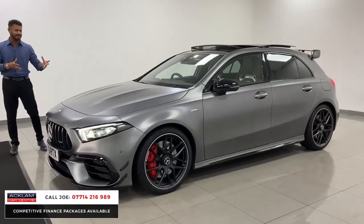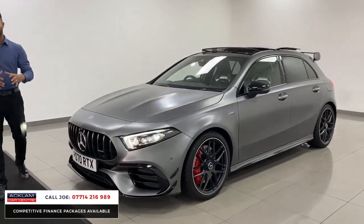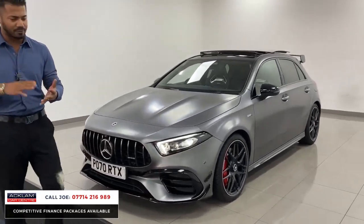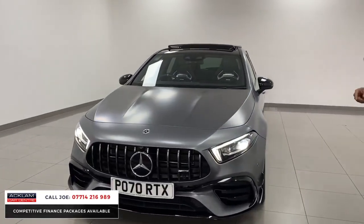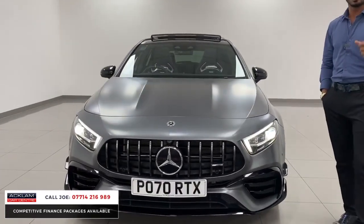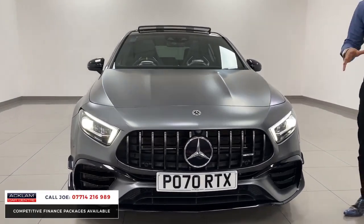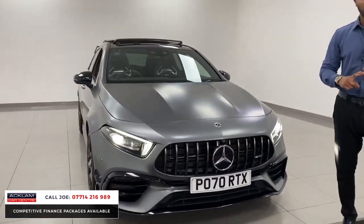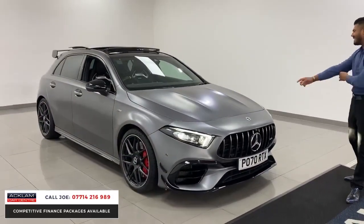As you can see, that lovely satin paint. Now this is paint, it's not a wrap. Now being the Premium Plus, it is fully loaded. It is four wheel drive, it's 4Matic. But remember, you've got 421 brake horsepower, 0-60 in 3.9 seconds. That's a lot of horsepower in such a small car. It's probably one of the best hot hatches you can physically get — not just the way it looks, the way it drives, the way it handles and certainly the way it sounds. It is mega.